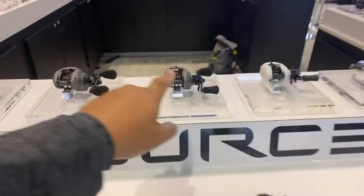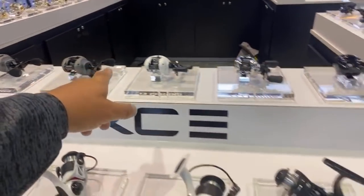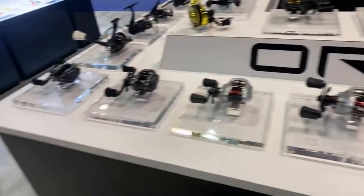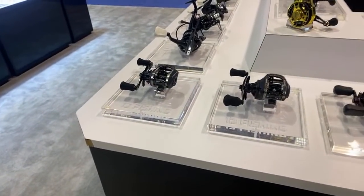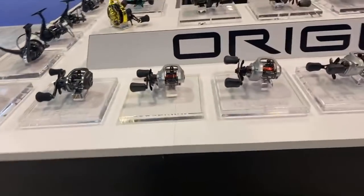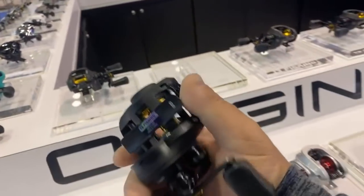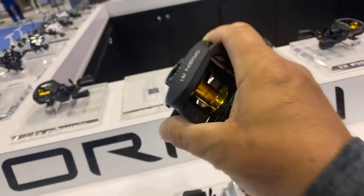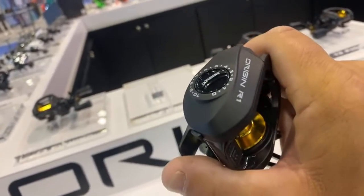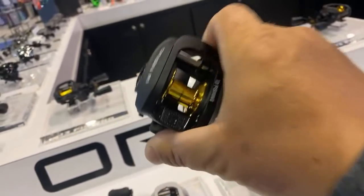Their older spinning reels — the Source and the Inception, their $120 bulletproof reel — will slowly be phased out. Over to the new price-point baitcasters. I wasn't so sure about these — I don't believe anything under $60 is going to be any good. But these are $60 and they feel to me like an $80 to $85 reel.